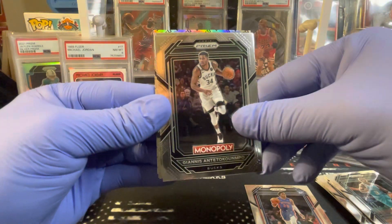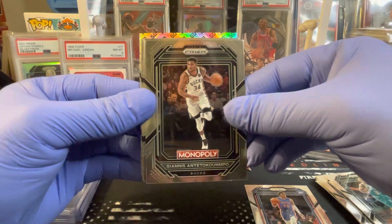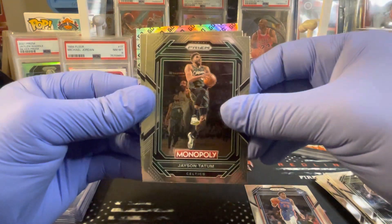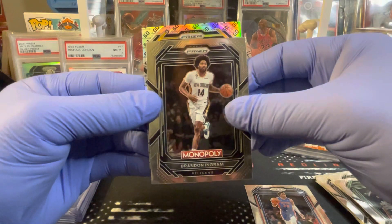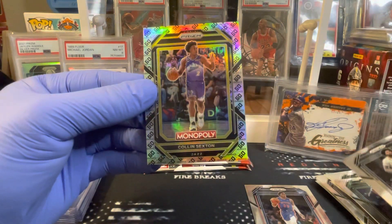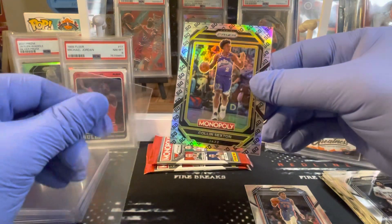Oh, we got some — we got the super short print GO Prism! Giannis, Jason Tatum, Brandon Ingram. It's not a rookie — it is Colin Sexton, Colin Sexton!